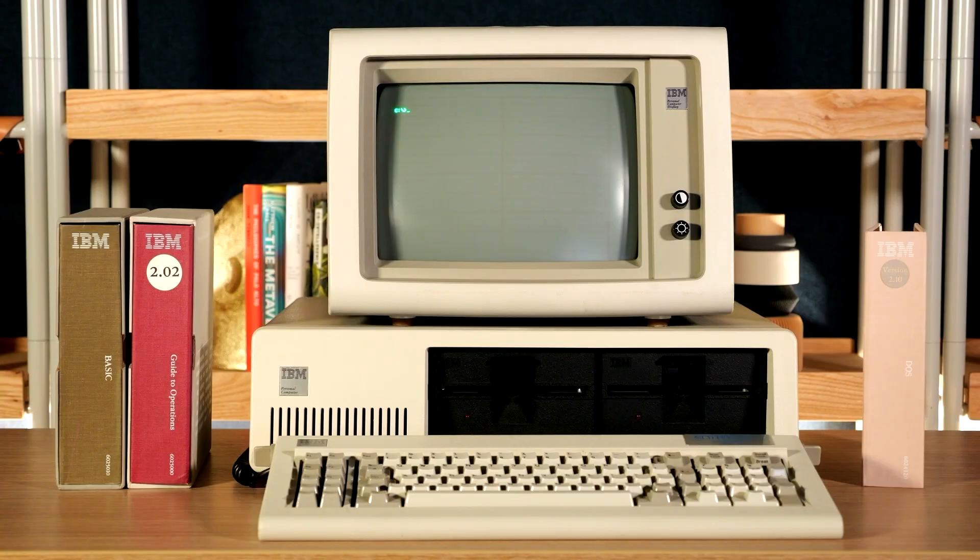Hi, Andreas here. I just built an AI PC using 44-year-old original IBM and Intel hardware. Check this out.